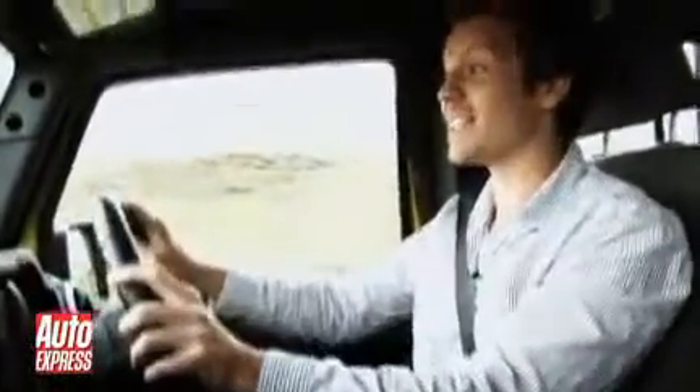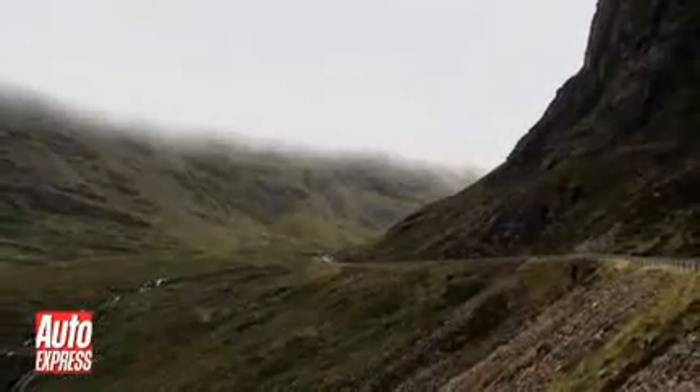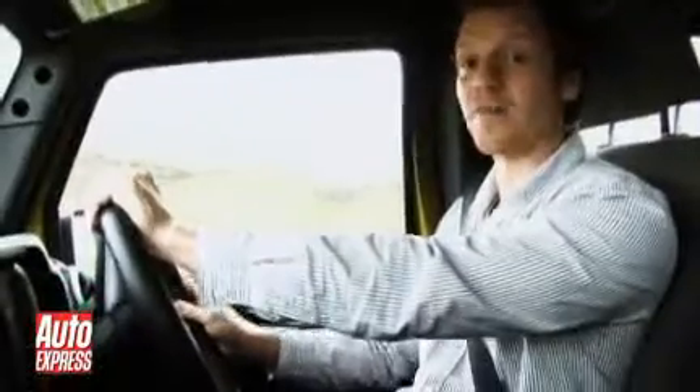It's a winding road known as the Bielach Nabar, which rises an amazing 626 metres from sea level in the space of just five miles.